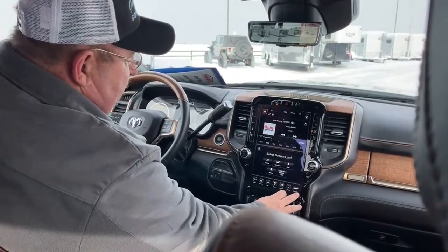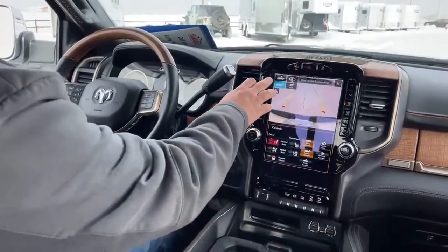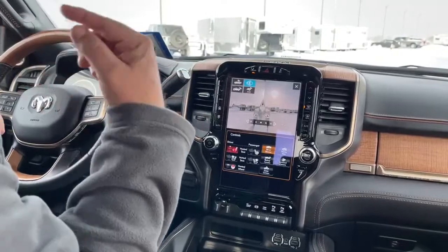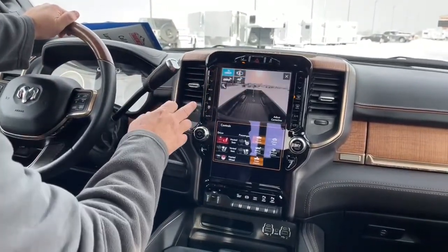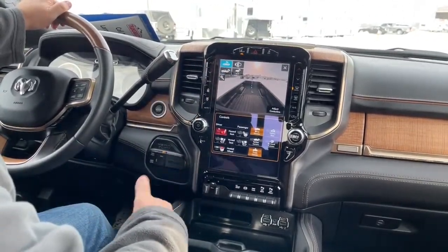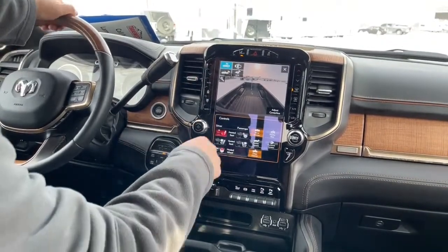This does come with multiple cameras. For example, that is a surround camera, so you're actually able to see almost all the way around the truck. There are two different backup cameras, and depending on what type of trailer you're going to tow with the truck, that enables you to select the camera to best fit your needs.